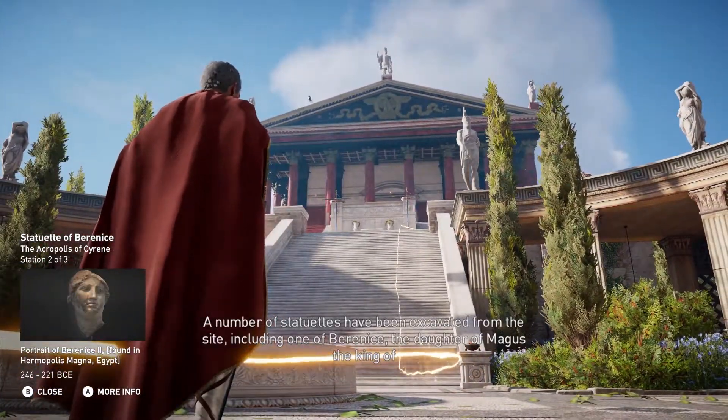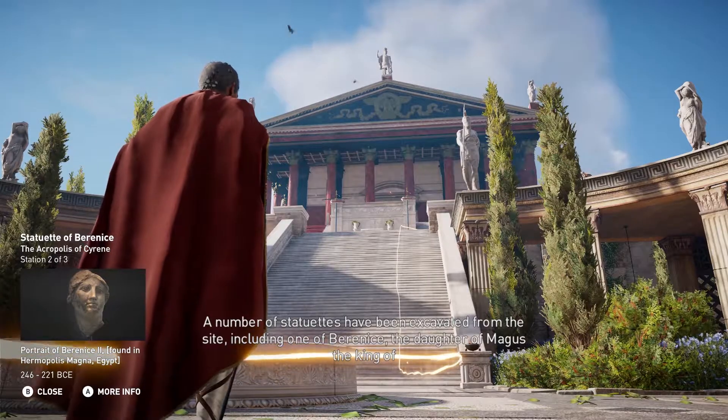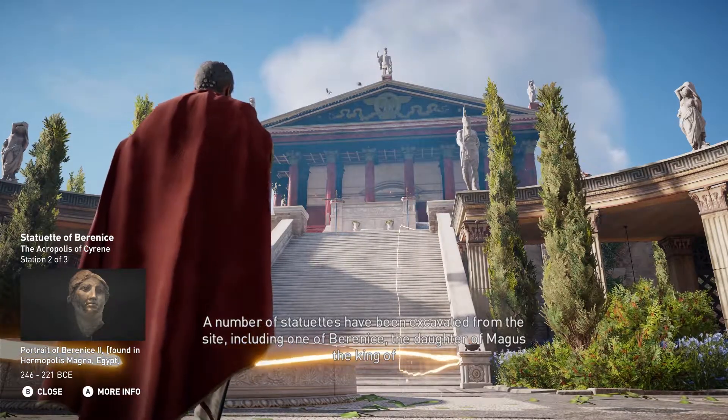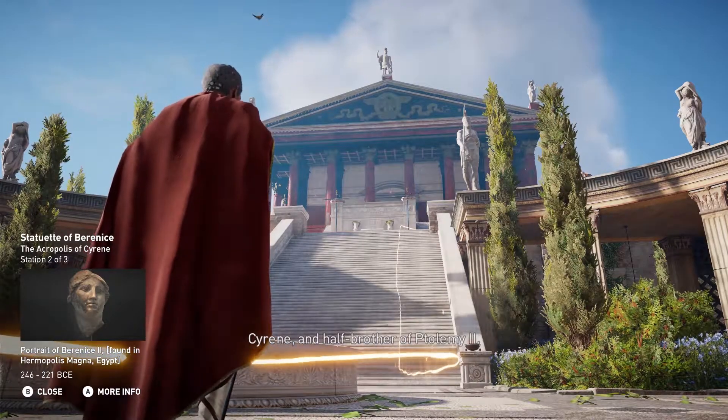A number of statuettes have been excavated from the site, including one of Berenice, the daughter of Magus, the king of Cyrene, and half-brother of Ptolemy II.